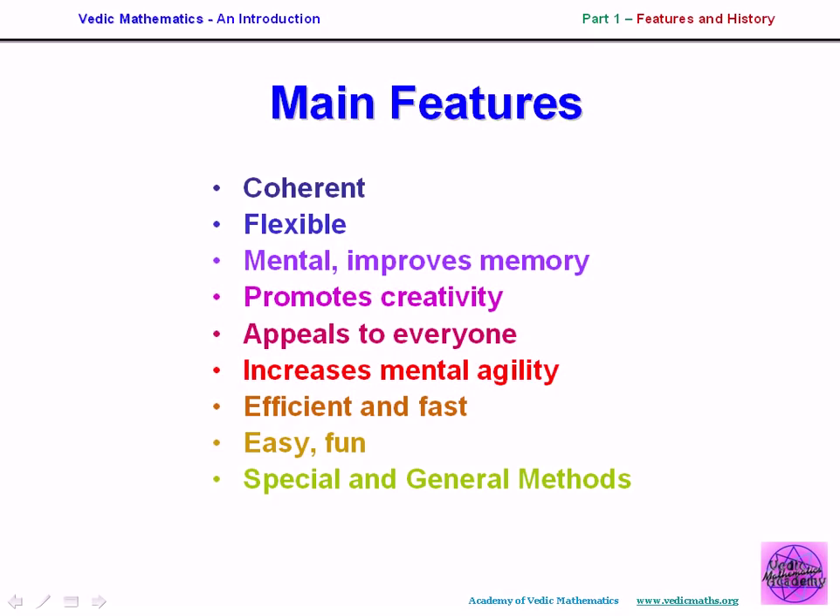Another important feature is the special and general methods. In the Vedic system there is always a general method — for example, a method that will multiply any two numbers, or divide, and so on. But the Vedic system also has special methods, which adds a new dimension. You can learn as many special methods as you like, and some of those special methods are really striking, easy, and make it a lot of fun.